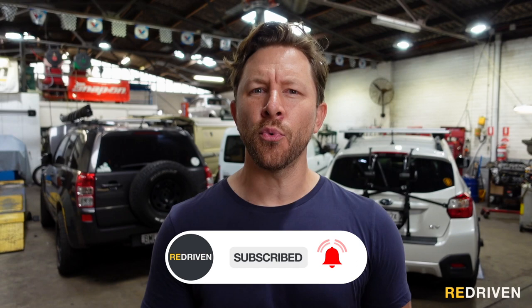G'day guys and welcome to Redriven. With the recent announcement that Lotus are going to be wrapping up production of their current lineup of cars, we thought it only fitting to pay tribute to the back catalogue with this our Redriven Top 5 Lotuses of all time. There is a disclaimer though — this is the Top 5 Lotus road cars or production cars, so no race cars, no concept cars, just the cars that you and I could go and buy from showrooms.